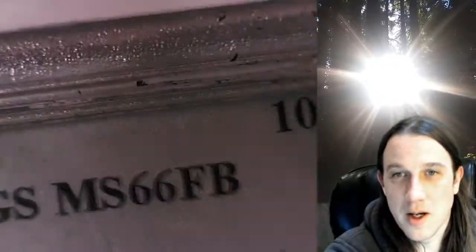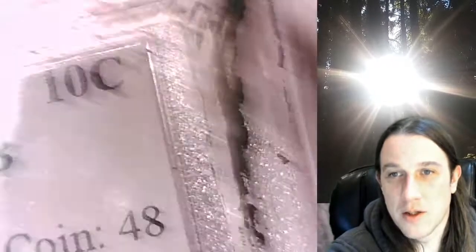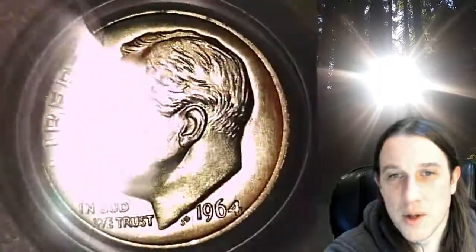I cleaned it up, but there's still just a little bit of black residue. The coin is very intact in the slab. But this is post office versus PCGS slab.